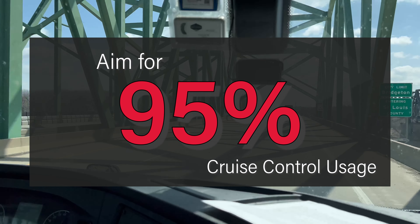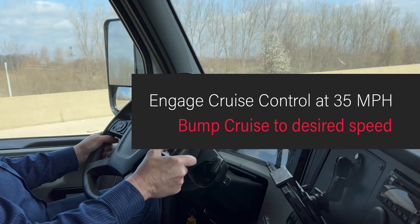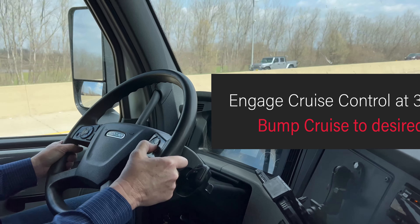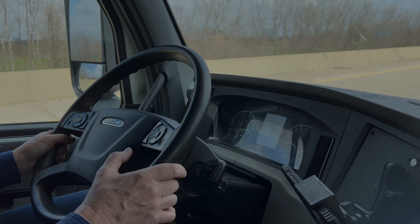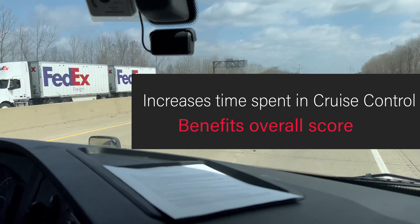Accelerate with a pedal up to 35 miles per hour, not exceeding 1400 RPMs. At 35 miles per hour, engage the cruise control. Then bump the setting up to your desired highway speed. Let the truck do the work. This also increases time spent in cruise control and benefits your score.